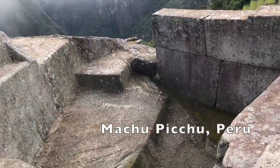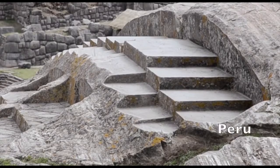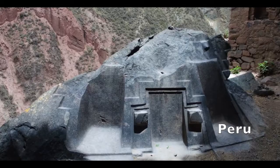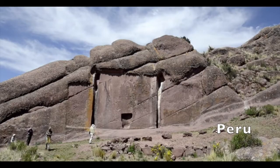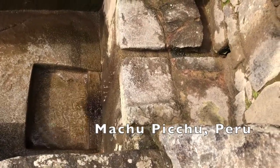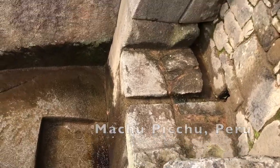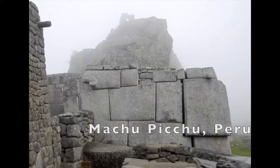At Machu Picchu, some of the stones look like they've been created or carved out of existing rock, which is interesting. How did they do this so long ago? What was their technology? It's mind-boggling. They carve right into already existing stone, and the water is still running in Machu Picchu after thousands and thousands of years. How did they do that?